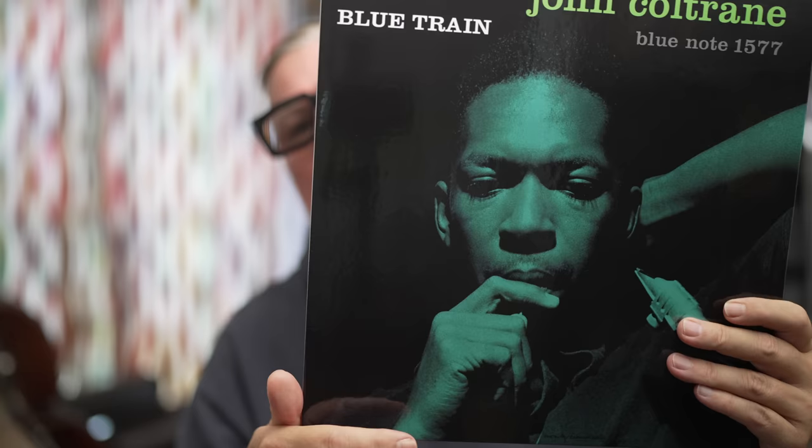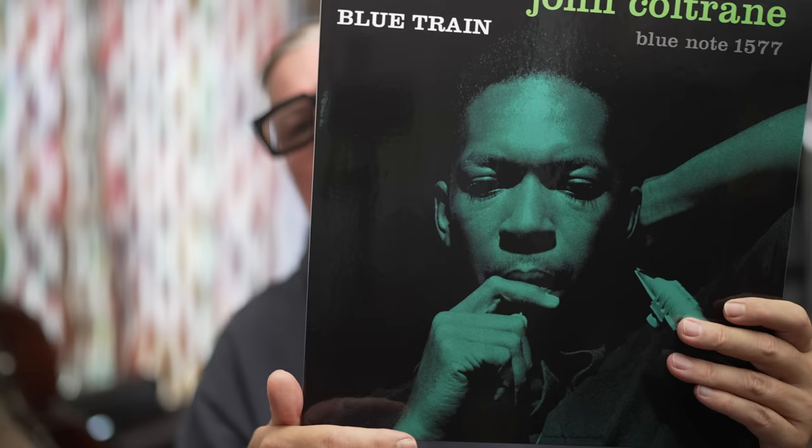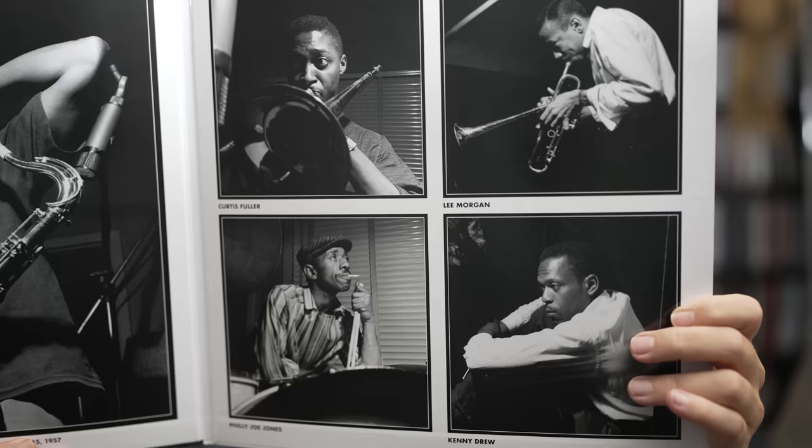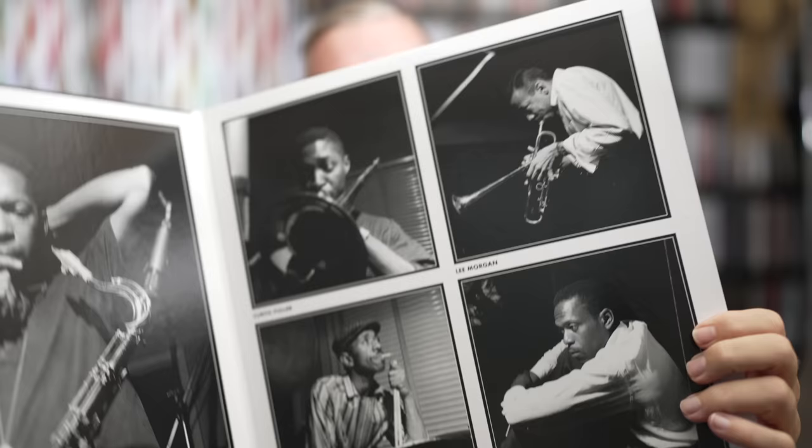We start with the mono release. Here we have the jacket. I'll only show these session photos once because in all three releases they are the same — of course they are a gorgeous add-on, but they are in every release. This album came out 65 years ago, almost by the day, and we have here an all-time cast.